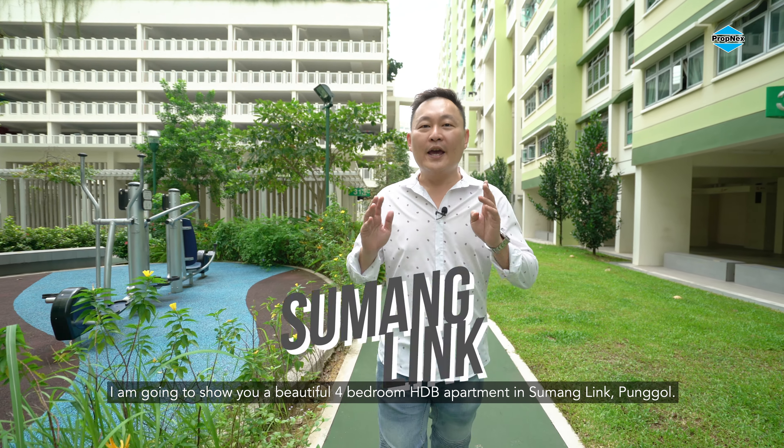This stylish yet spacious unit is not to be missed. I'm Michael — call me for exclusive viewing today.